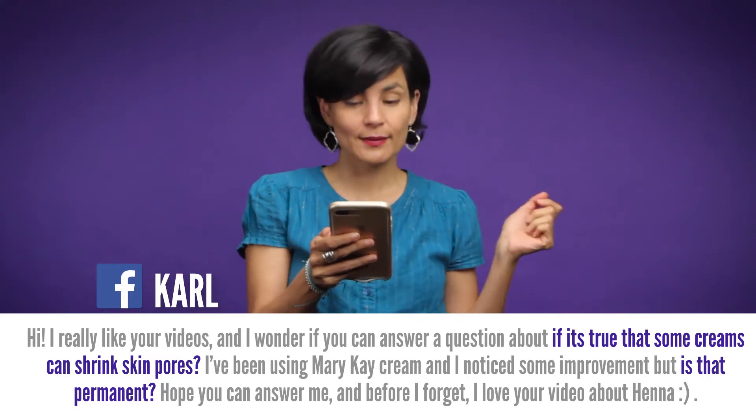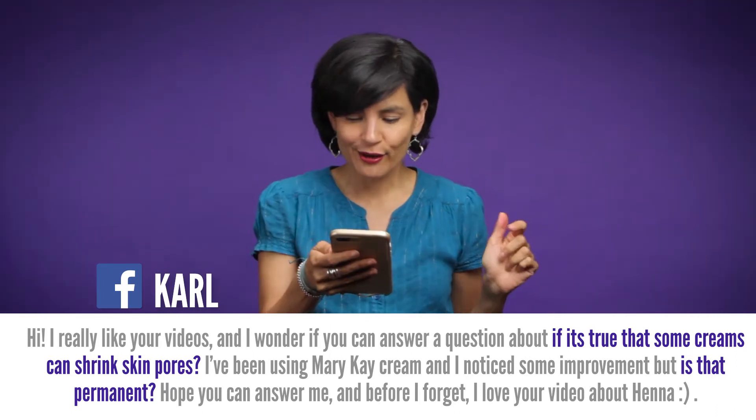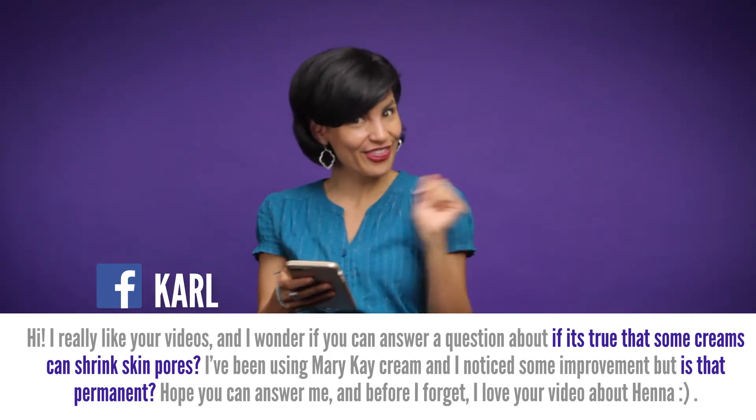He's been using the Mary Kay Cream, noticed some improvement, and wants to know if it's permanent. He also likes my henna video — thank you Carl. If you want to check that video out, you can see it right here. So Carl, I'm so glad to hear you're experiencing improvements with your Mary Kay Cream. I'd love it if you shared the name of the cream so that we could decode it on this channel.